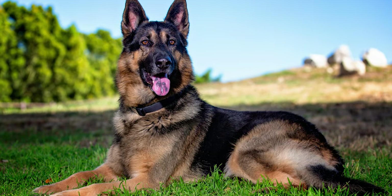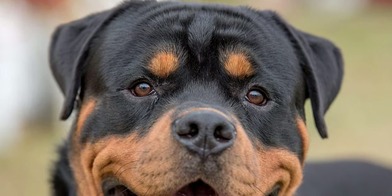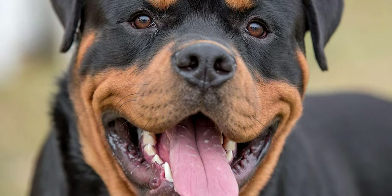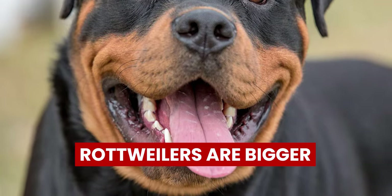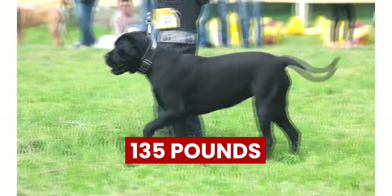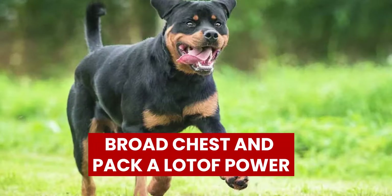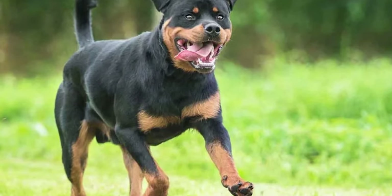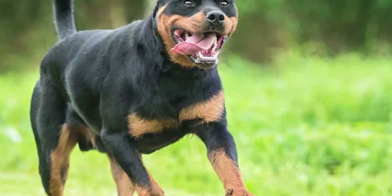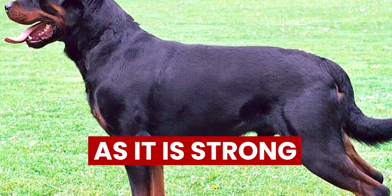The main difference between Rottweilers and German Shepherds is their size. Size is the clearest distinction between the two breeds. Rottweiler dogs are bigger in size, and a male can weigh up to 135 pounds. They have big heads and broad chests, and pack a lot of power.